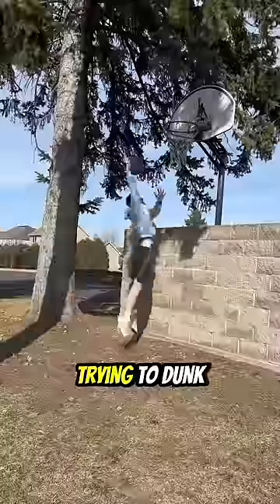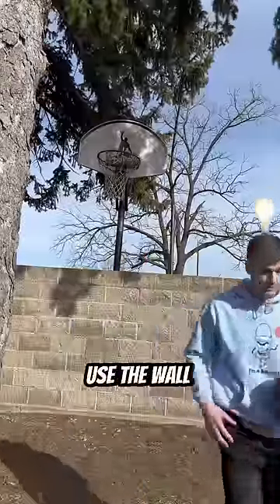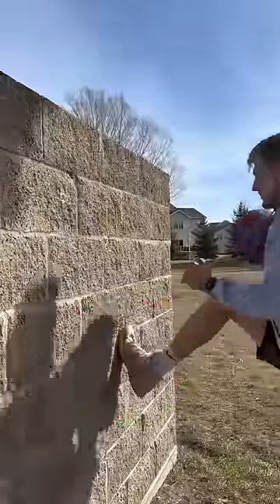Despite these challenges, I kept trying to dunk, but the rocks on the ground, along with the wall, made it really intimidating. But then I realized I could use the wall to my advantage by double jumping, but even this didn't help.